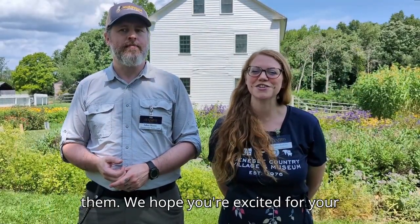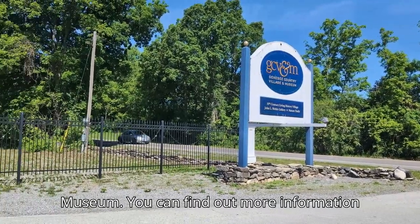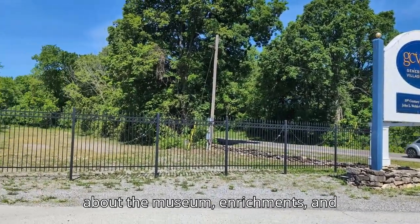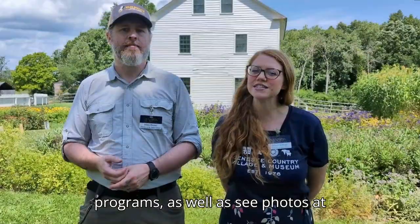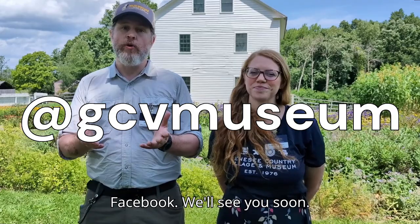We hope you're excited for your visit to Genesee Country Village and Museum. You can find out more information about the museum, enrichments, and programs, and see photos at www.gcv.org or by following us on Instagram or Facebook. We'll see you soon!